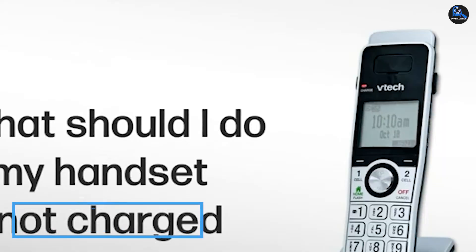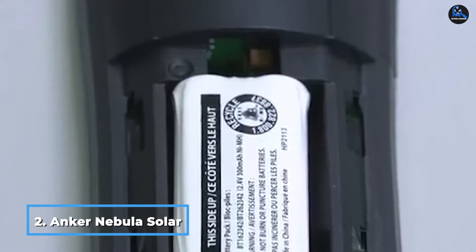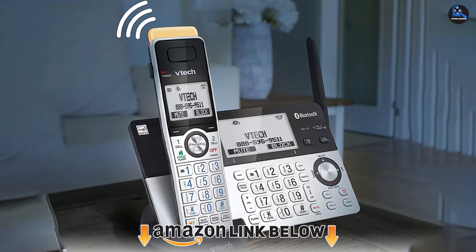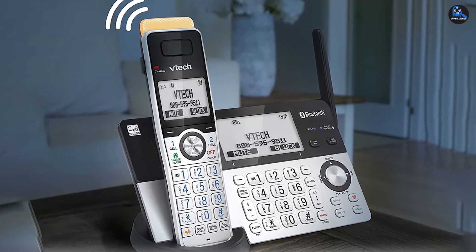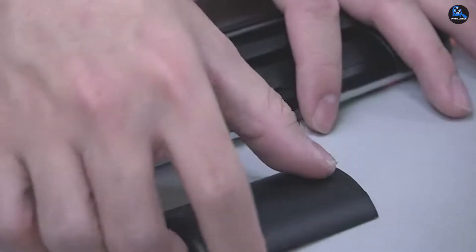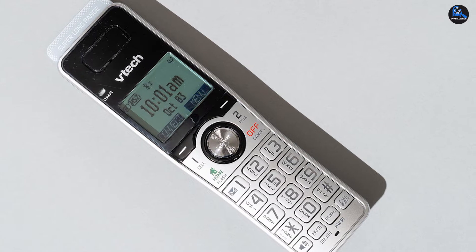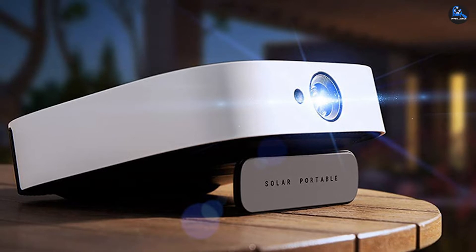Moving on to number 2, the Anker Nebula Solar Portable. The Anker Nebula Solar Portable is a compact and stylish mini projector that we enjoyed testing because it delivers in almost every area at an affordable price. It sports a sleek design that will look great on a shelf in your living room between uses. Measuring 19.2 x 19.2 x 5.45 cm and weighing only 2.38 lbs, it's small enough to fit easily into a drawer or even a backpack. We found the battery will last about 3 hours.